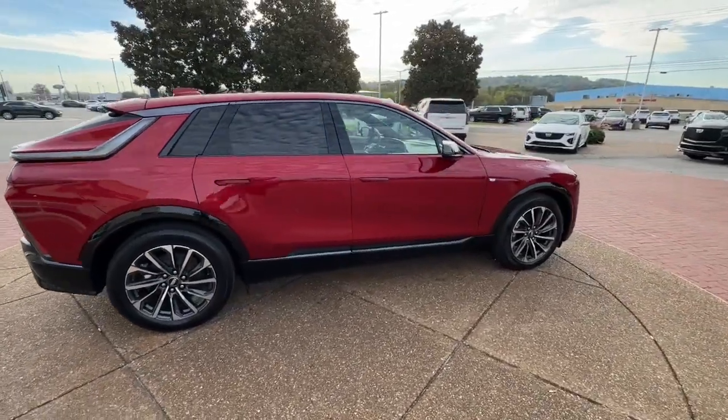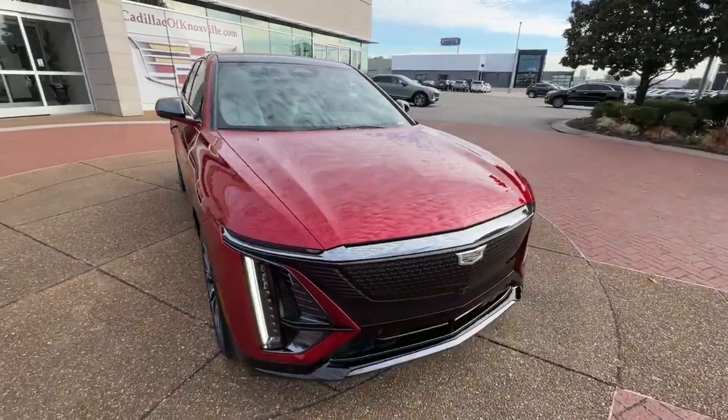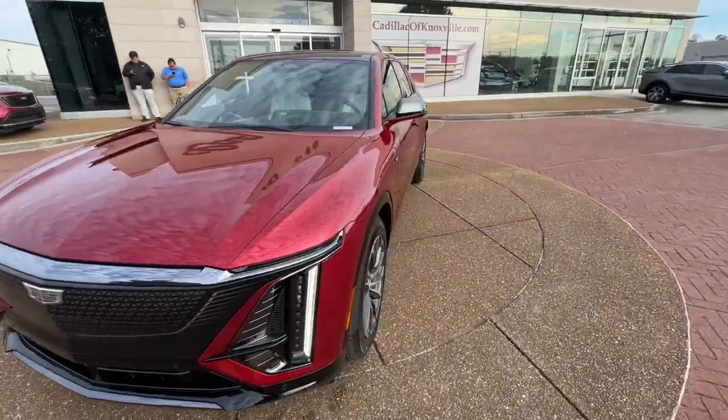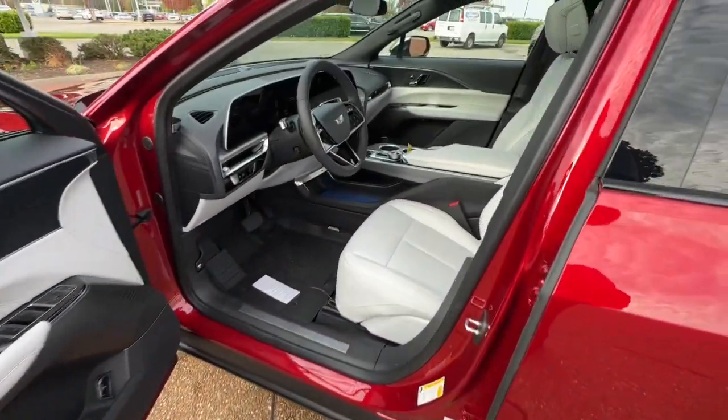Heated steering wheel, panoramic roof, lane departure warning, navigation system, keyless entry, tires all season, heated driver's seat, adaptive cruise control, heated mirrors, power lift gate.